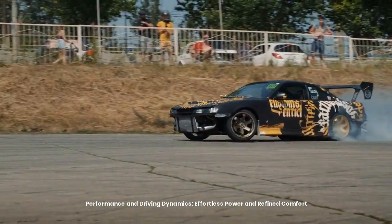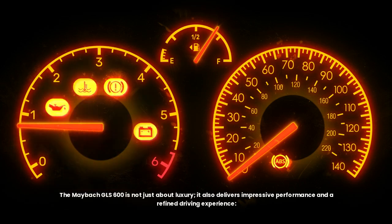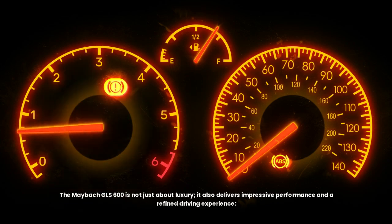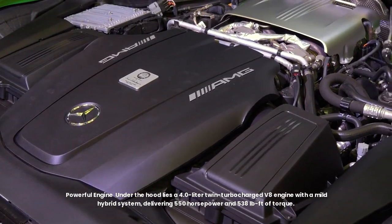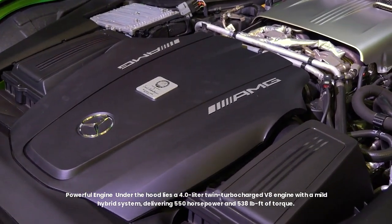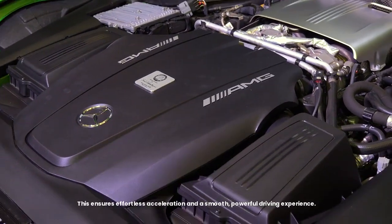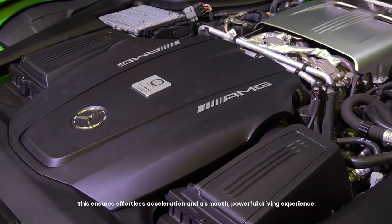The Maybach GLS 600 is not just about luxury — it also delivers impressive performance and a refined driving experience. Under the hood lies a 4.0-litre twin-turbocharged V8 engine with a mild hybrid system, delivering 550 horsepower and 538 pound-feet of torque, ensuring effortless acceleration and a smooth, powerful driving experience.